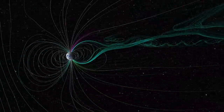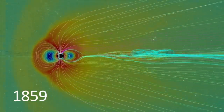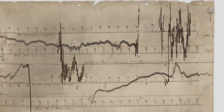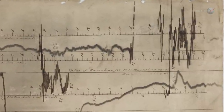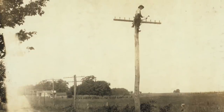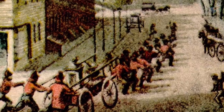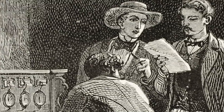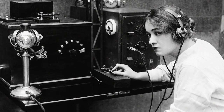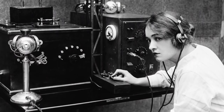When a CME reaches our planet, the gigantic blob of solar atmosphere and magnetic field rattles the Earth like a bell, generating electric currents both in our atmosphere and in long conductors like pipes and power lines. This is what created the massive electrical currents that overwhelmed the telegraph system, causing some to shoot out sparks and even lighting the telegraph paper on fire in places. Many lines stopped working, but some telegraph operators reported that the aurora-induced currents allowed them to transmit messages even after they had unplugged the batteries from their machines.